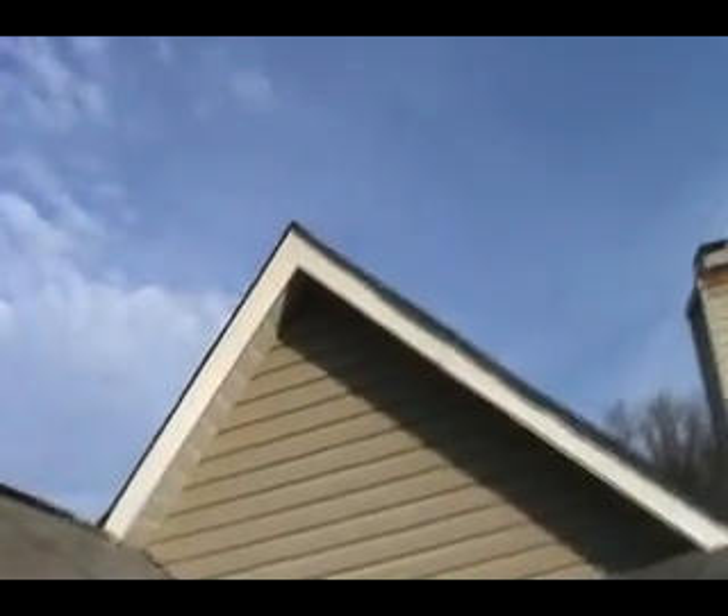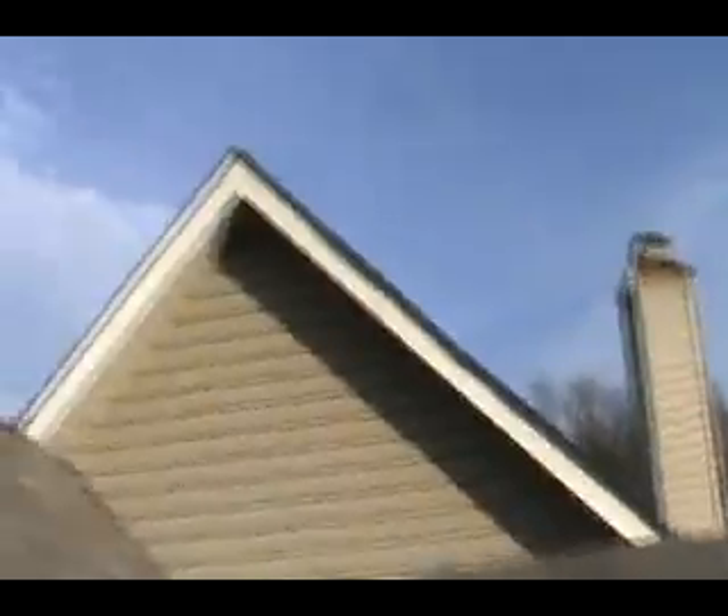These shingles up top are cracked. Somebody's put some caulk on them to keep them sealed up. Valleys look okay. And again, there's a crazy overlay — can't tell if it's two rows of shingles or not. But yeah, a lot of these are lifting up, so they just didn't stick.